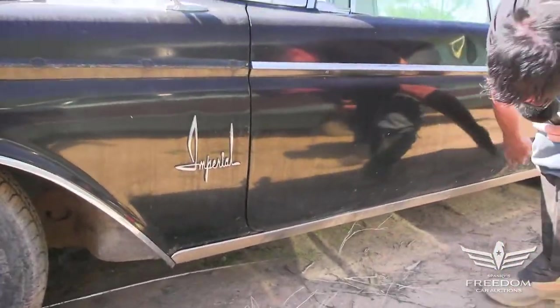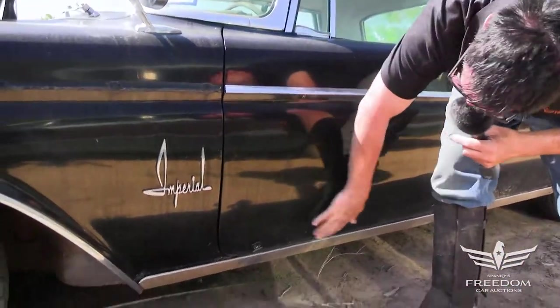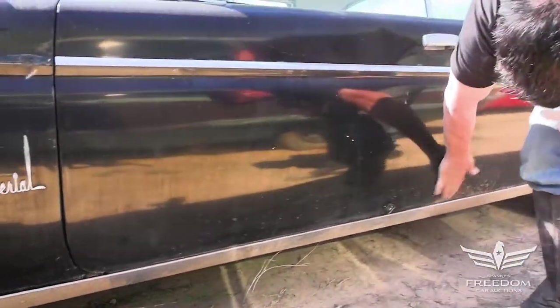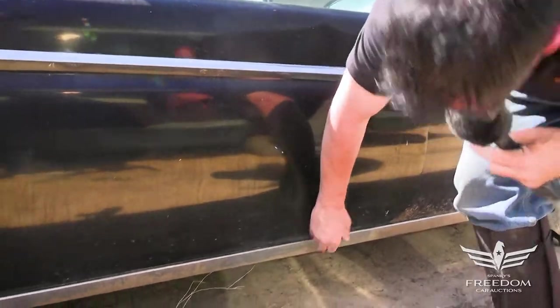Bottom of the door — very nice condition here. This might be original paint; the magnet wants to stick all the way. The chrome rocker molding is in place, looking fantastic.